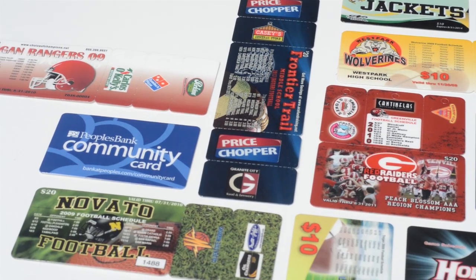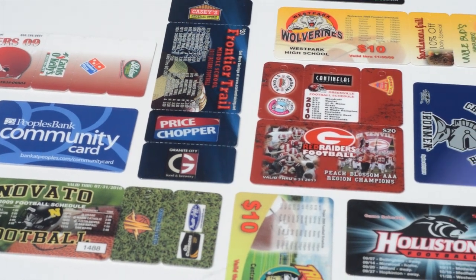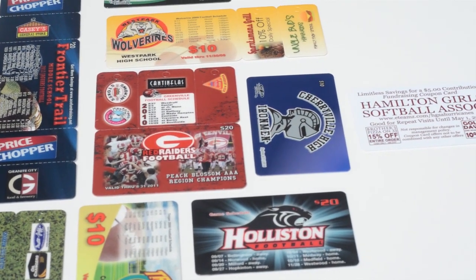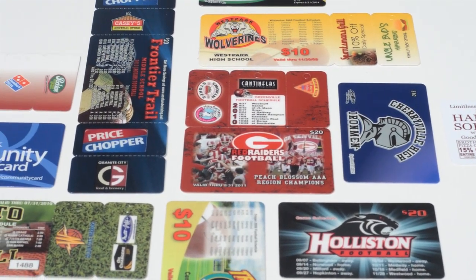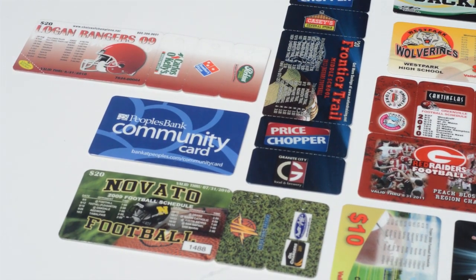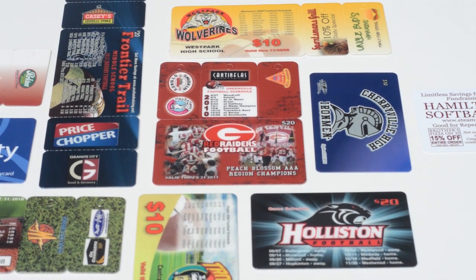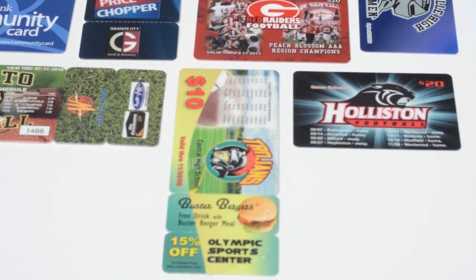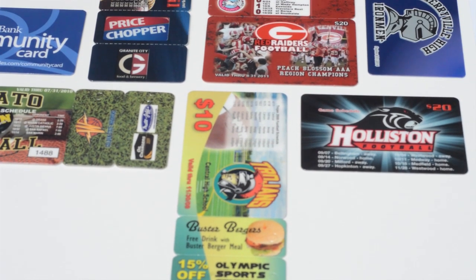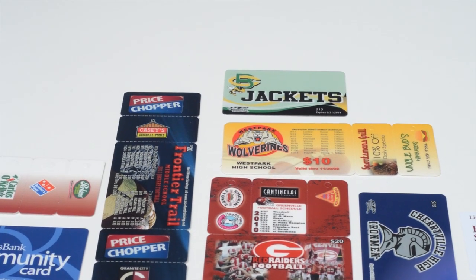Fundraising cards offer discounts and promotions to local restaurants and retail establishments, and they usually outperform more traditional fundraising programs. Fundraising cards provide a convenient way for a cardholder to quickly access their discount, and local merchants win by helping community organizations while gaining exposure and attracting new customers. Fundraising cards provide a win-win situation for the store owner, the cardholder and the fundraiser.